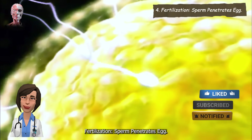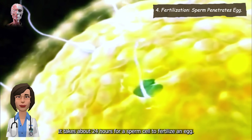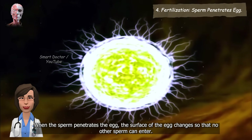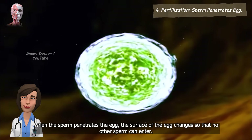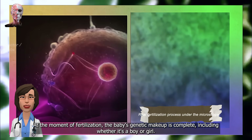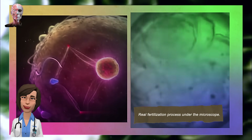Fertilization. Sperm penetrates egg. It takes about 24 hours for a sperm cell to fertilize an egg. When the sperm penetrates the egg, the surface of the egg changes so that no other sperm can enter. At the moment of fertilization, the baby's genetic makeup is complete, including whether it's a boy or girl.